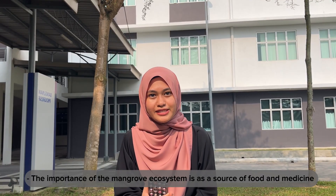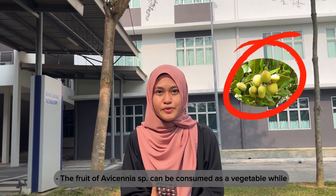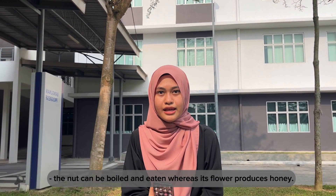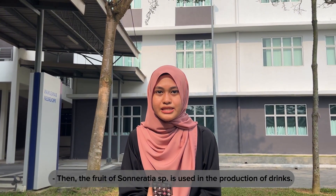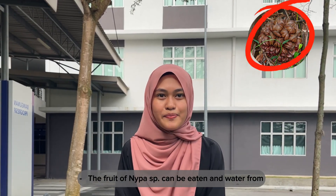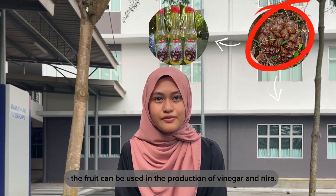The importance of the mangrove ecosystem is as a source of food and medicine. The fruit of the Avicennia species can be consumed as a vegetable, while the nut can be boiled and eaten, and its flower produces honey. The fruit of the Sonneratia species is used in the production of shrimp feed. The fruit of the Nypa species can be eaten and water from the fruit can be used in the production of vinegar and niro.